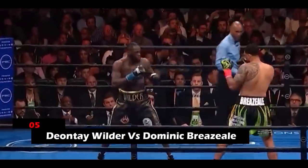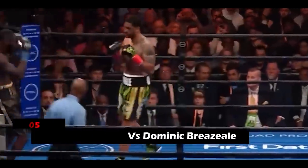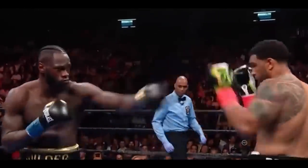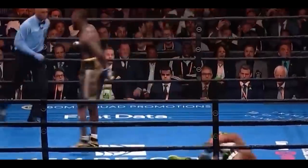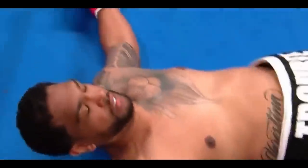5. Deontay Wilder vs. Dominique Brasile. Dominique started the fight on his front foot and tried to corner his opponent. But Wilder was alert and threw in a devastating combination of punches that destroyed his opponent. It was Wilder's big right hand that stopped the match in round one, declaring Wilder the winner via knockout.